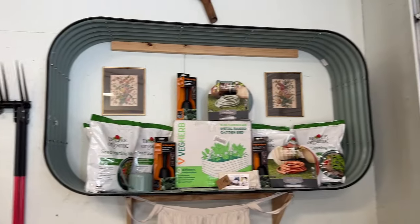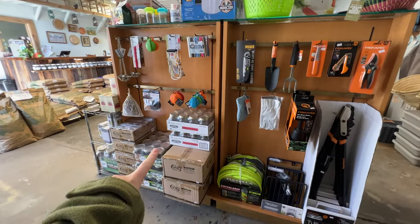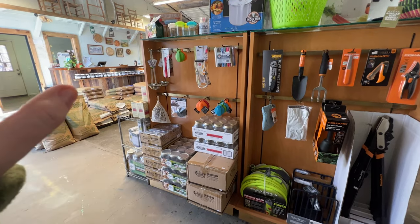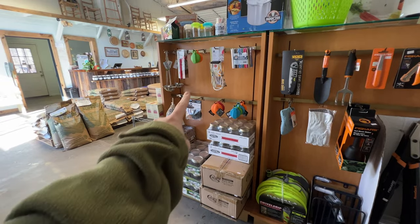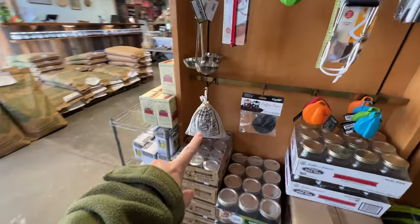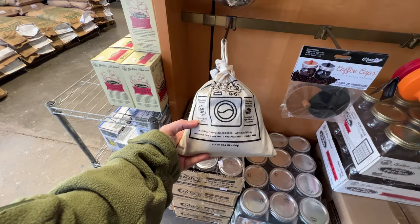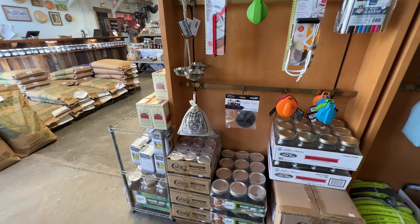There are raised bed planters to give you an idea of how big they are, which is handy because when it comes in a little box you never know. Here are mason jars of all sorts of different sizes and different lids for whether you're fermenting or canning, so you can have the right gas release. There are special caps that help with fermentation, which is pretty neat. They also have laundry nuts or soap nuts — it's a natural form of soap to wash laundry.